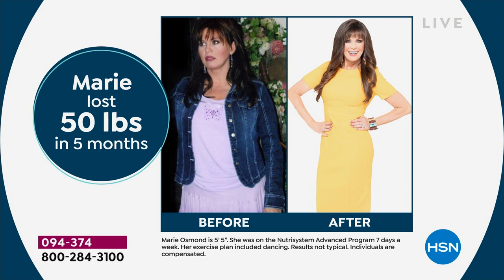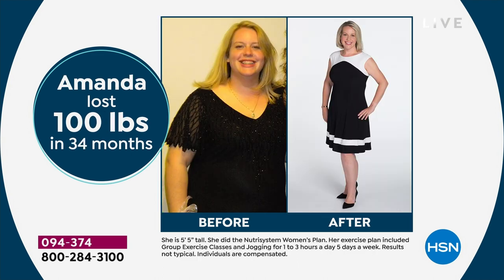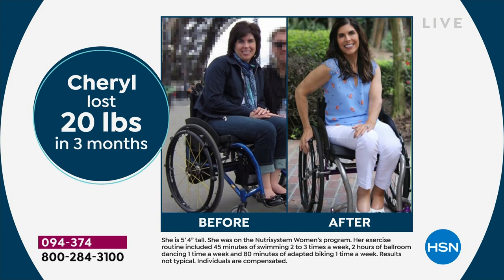Look at Amanda who lost 100 pounds in 34 months, and John who lost 85 pounds in 18 months — men and women go on the program, and a man's not going to stay on a program if he's hungry. Look at Cheryl, 20 pounds down in three months. This is a program that meets you where you are, whether you have 20 pounds to lose or 120 pounds to lose. It's midday across most of the country — what are you eating for lunch? Skipping meals is the worst thing — it is not the answer.